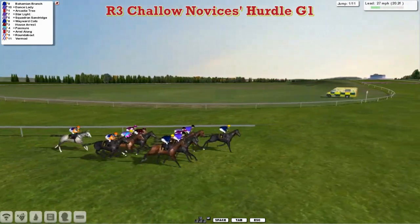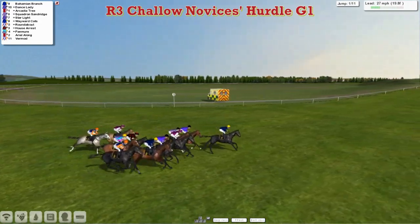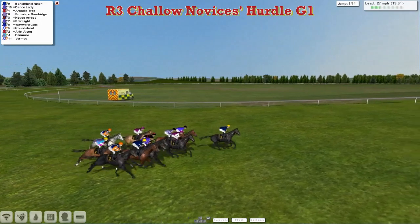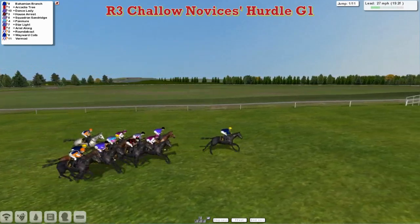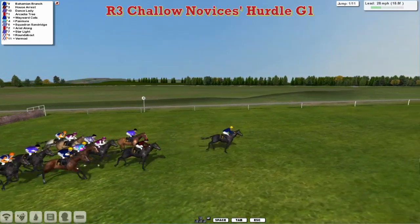Looking towards the back, Vermod the grey is settled down at the rear of the pack. There's about six lengths first to last at this point as they make their way to the first of 11 flights. Bahamian Branch shows the way by two lengths as they get to the first, which they're all safely over.